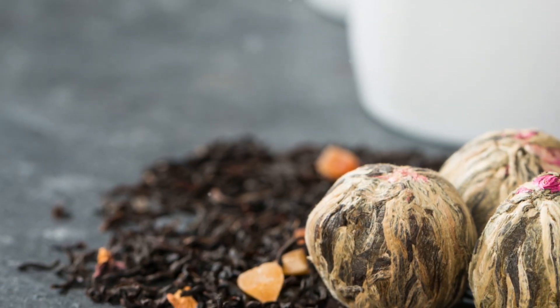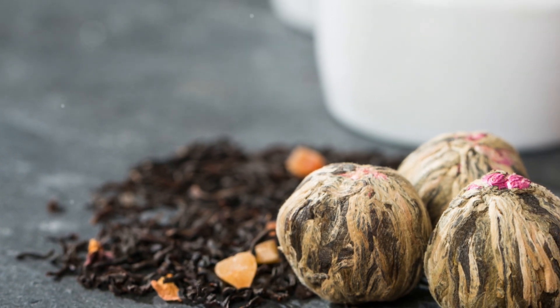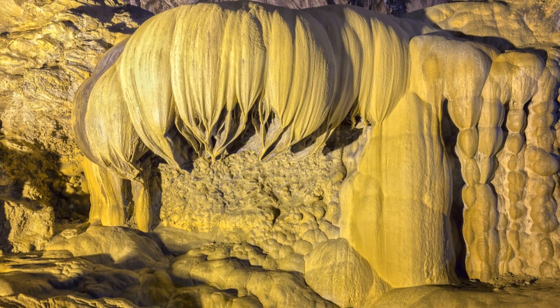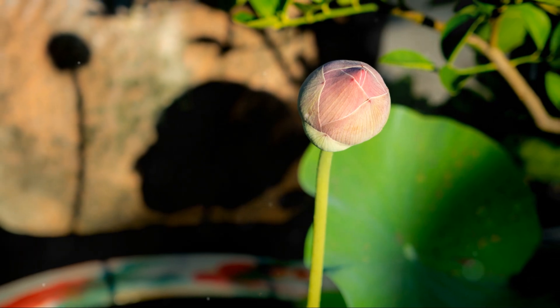Lotus petals are also used to make fragrant teas and garnishes. Additionally, the lotus is used in skincare products for its soothing and hydrating properties.